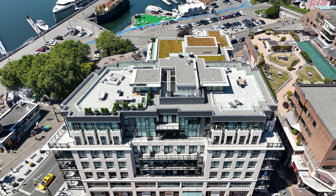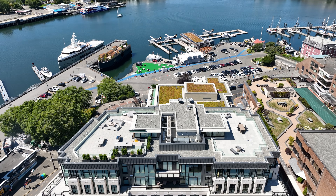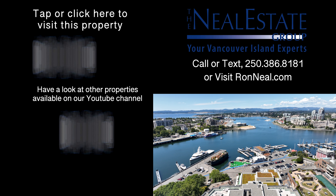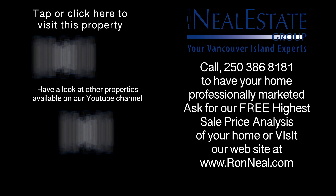Call the Neal Estate Group to book your private tour and secure your dream home today. Thank you for visiting our video open house. For more information on this and any of our other properties, please visit us at RonNeal.com or call our team at 250-386-8181. We're standing by. Call the Neal Estate Team for your real estate dream.